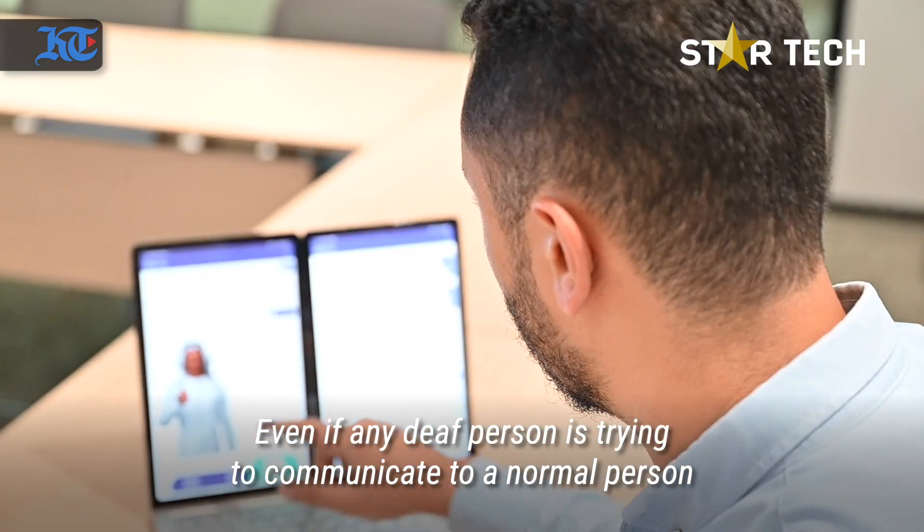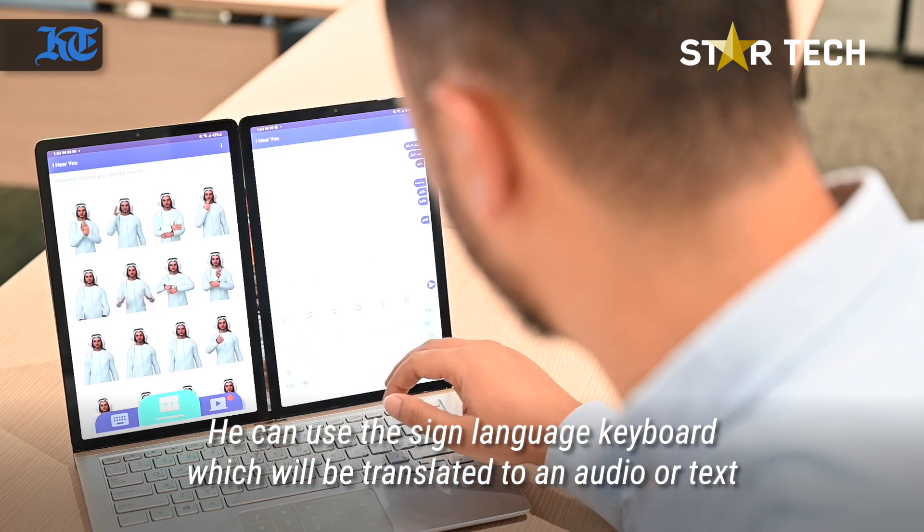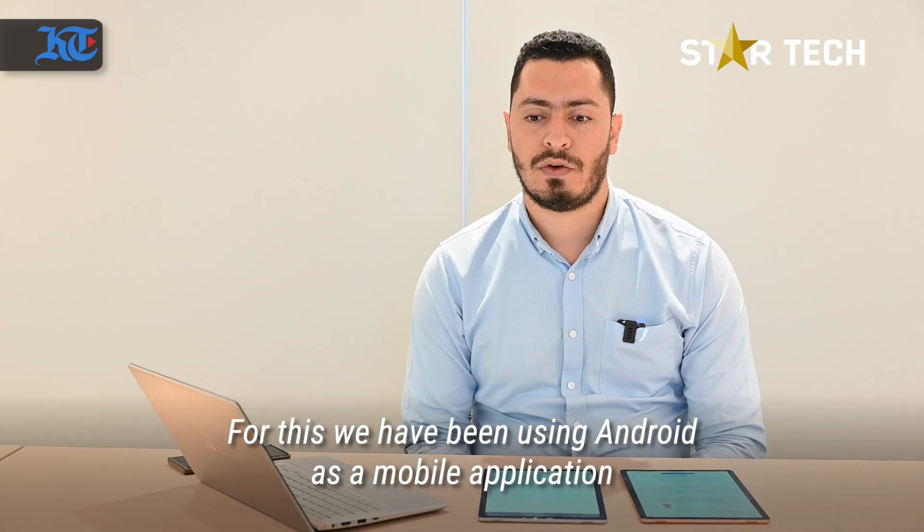If a deaf person is trying to communicate with a hearing person, they can use the sign language keyboard, which will be translated to audio or text.